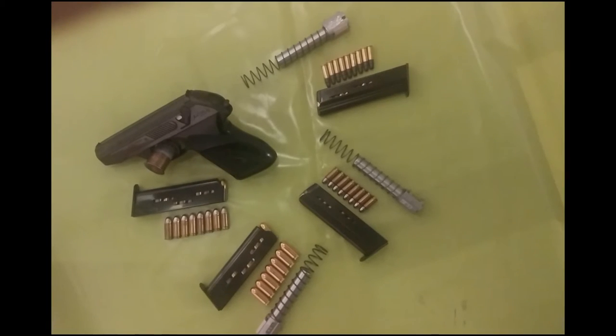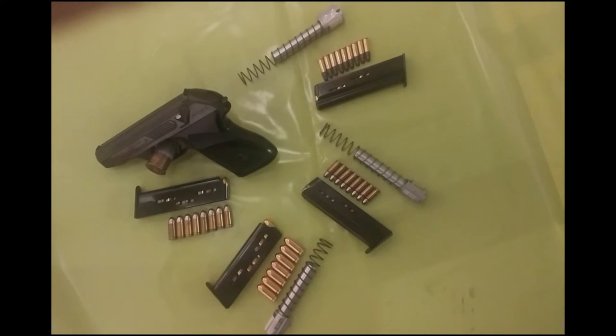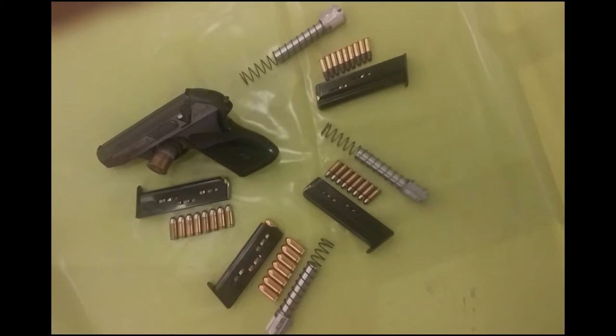The name HK4 comes from the opportunity to use 4 barrels in different calibers. Government agencies called it P11.